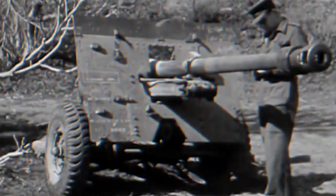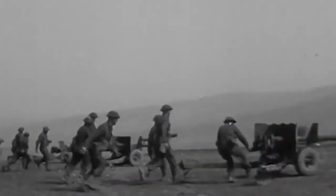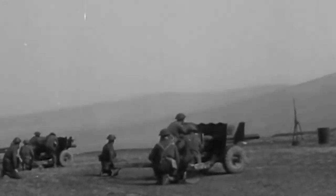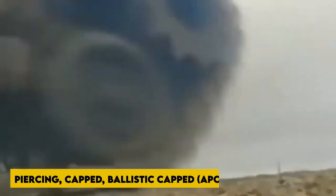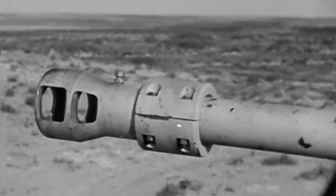The Ordnance quick-firing 17-pounder was the Sherman Firefly's primary armament. Designed as the successor to the British QF 6-pounder, it was the most powerful British tank gun of the war and one of the most powerful of any nationality, capable of penetrating more armor than the German Tiger I's 8.8 cm KWK 36 or the Panther tank's 7.5 cm KWK 42. Using standard armor-piercing capped ballistic-capped (APCBC) ammunition at a 30-degree angle, the Firefly's 17-pounder was able to penetrate 140 mm of armor at 500 meters and 131 mm at 1,000 meters.